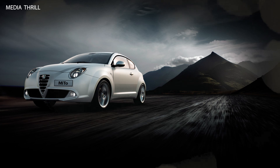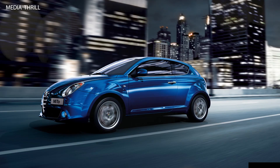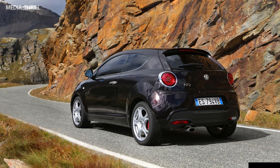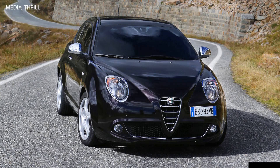Sporty driving experience: the MiTo was designed to offer an engaging driving experience with responsive steering and agile handling characteristics. Distinctive interior: it featured a driver-focused cockpit with a blend of modern and classic design elements, emphasizing sportiness. Advanced technology: it was equipped with advanced technology for its class, including infotainment systems, connectivity options, and safety features.